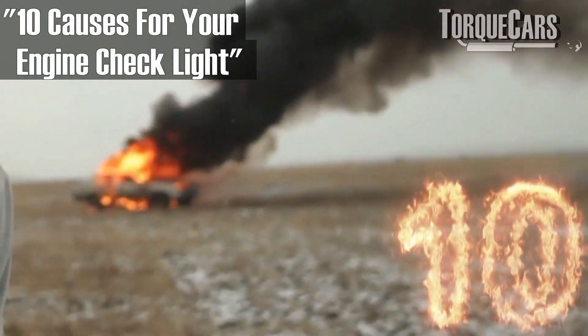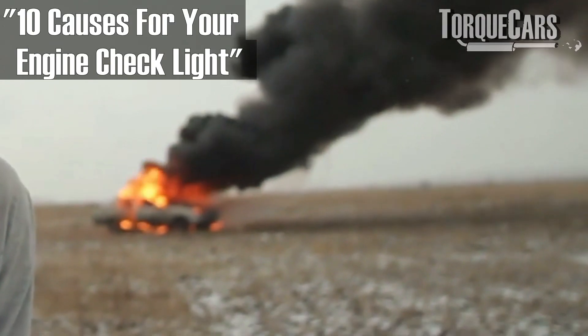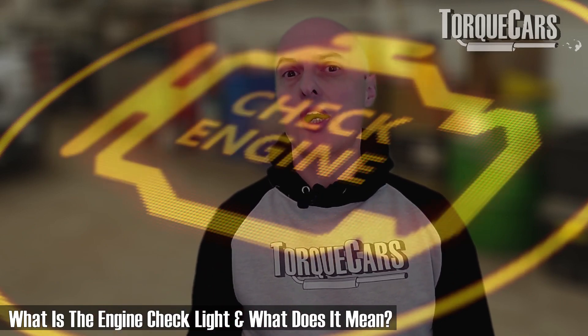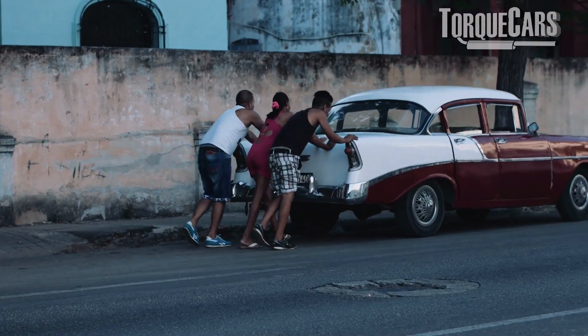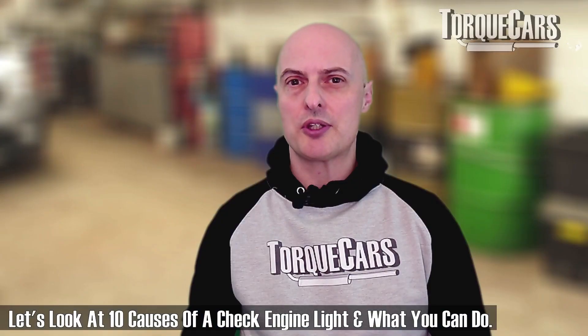The modern engine is quite complex. The computer is doing a lot of work just monitoring everything that goes on in the engine, but you're driving along and the check engine light flashes up on the dashboard. What does that mean? Should you keep driving the car with the check engine light on? What are some of the causes that will make that check engine light flash up? We're going to cover everything with a systematic approach across 10 areas to help you diagnose this issue so you can drive the car safely.